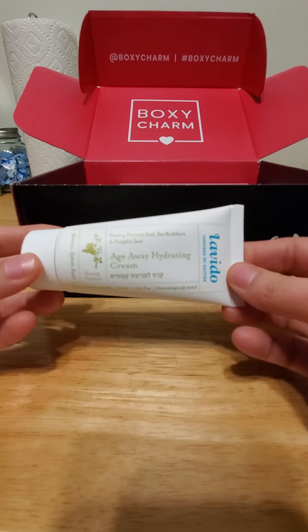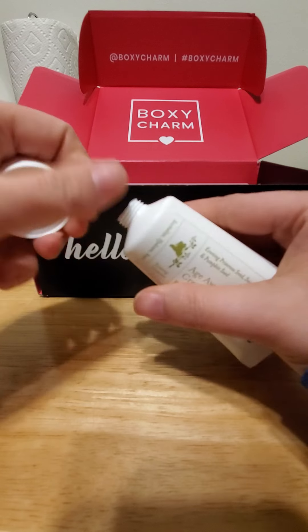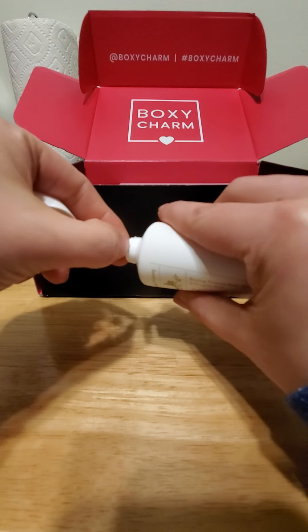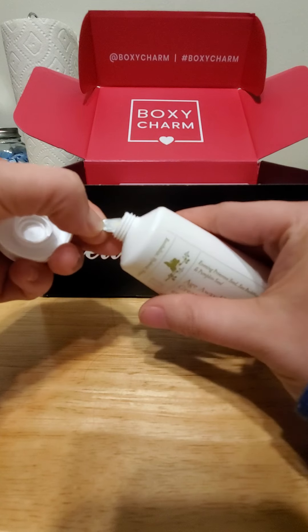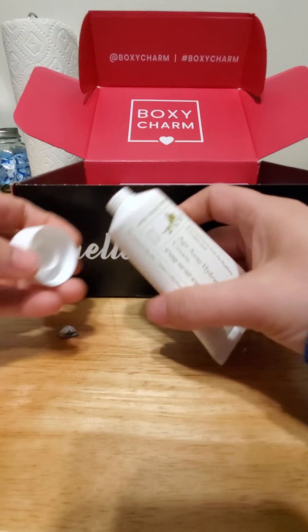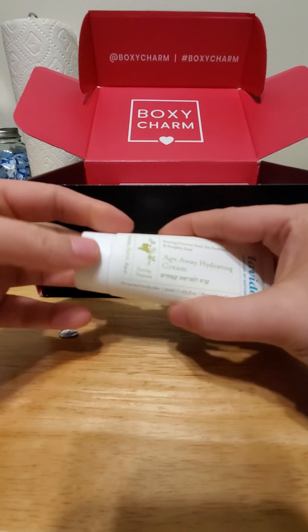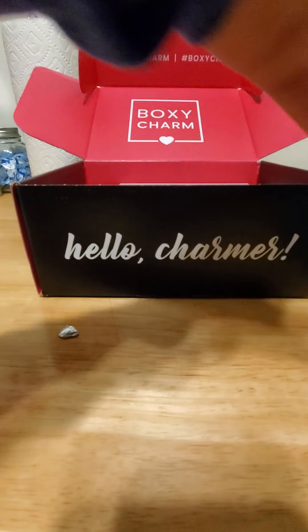It's pretty — nice packaging. Let's see if it smells like anything. Okay, well it doesn't really have a smell to it. And this one's $55.